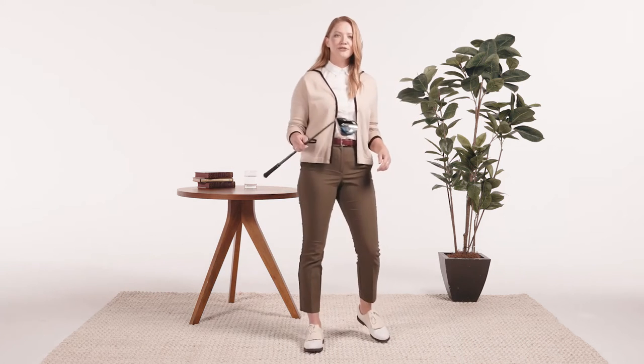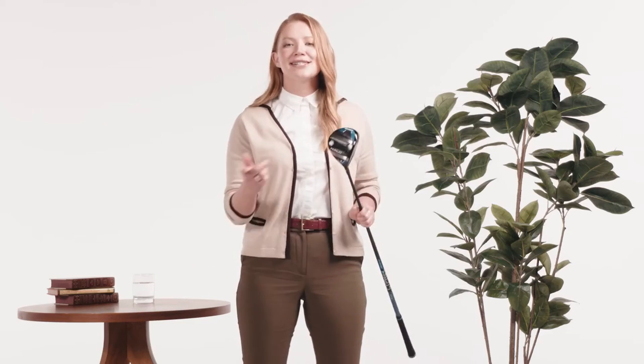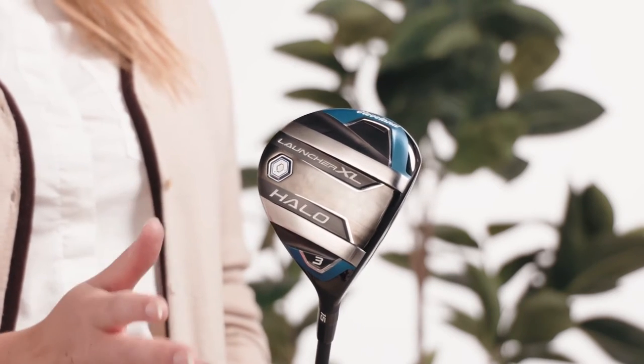Here's how I see it. When it comes to fairway woods, you got two choices: keep duffing those shots off the deck, or get yourself some glide rail. That's these little guys right here on the bottom of every Launcher XL Halo fairway wood. It's practically like putting your swing on rails, because no matter your lie, these guys will help glide over the turf and keep your face nice and square.